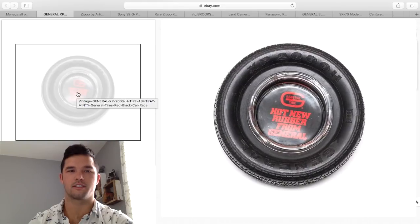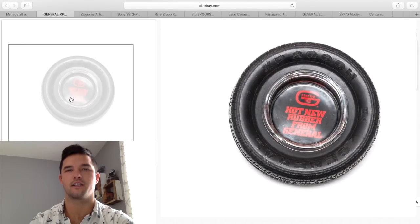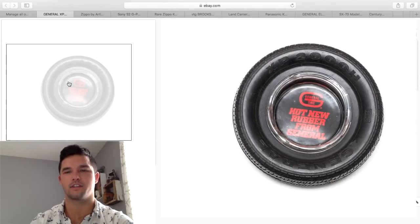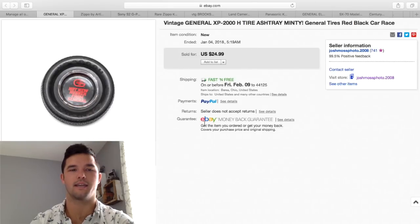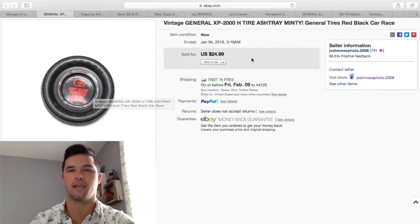These are always one of my favorites to pick up at flea markets — ashtrays in the shape of tires. Goodyear's tires are made right down the street from me, within 20 to 30 minutes, so there are a lot of these here in the Cleveland-Akron area. Not so much in other parts of the country, but you will find them. This is more of a modern one with a soft tire. This one brought $24.99 — I bought four of them at auction for about $20 to $30, so I had about $5 into it.